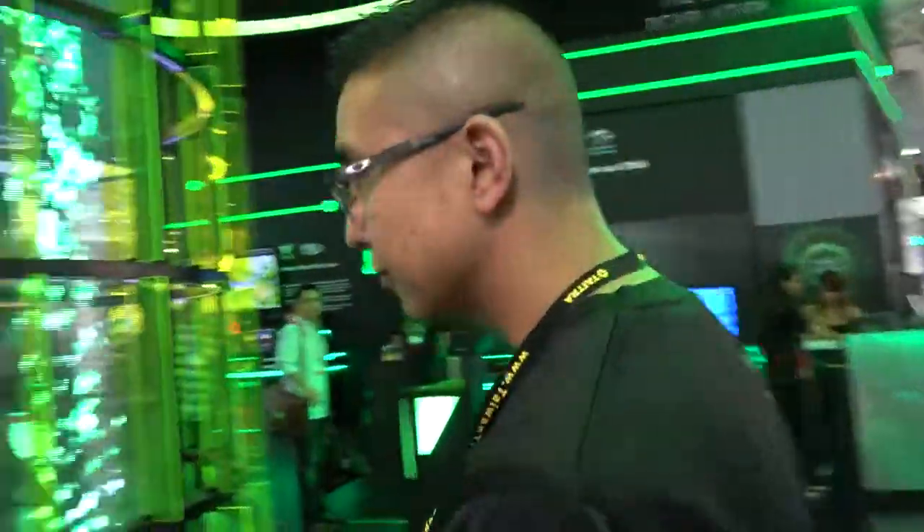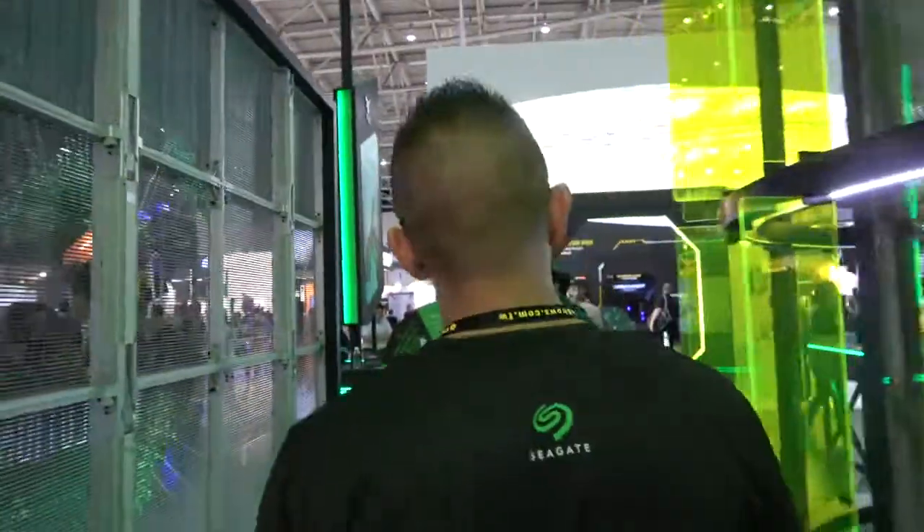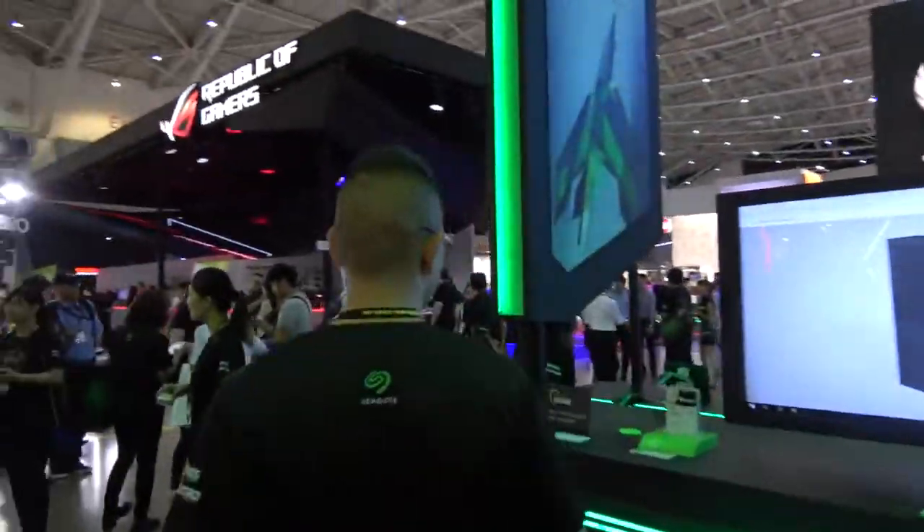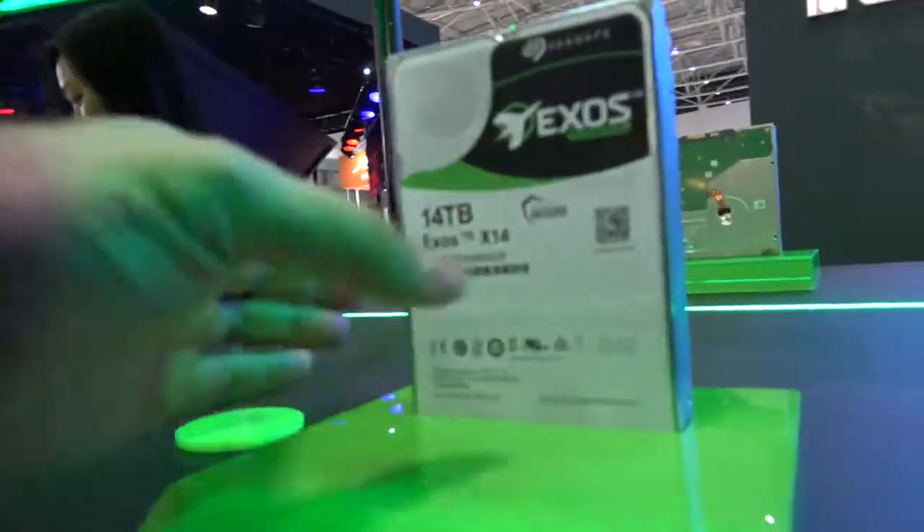Are you the leader in hard drives, number one? Yes — we are the leader when it comes to most shipped drives, like these 14 terabytes right here.